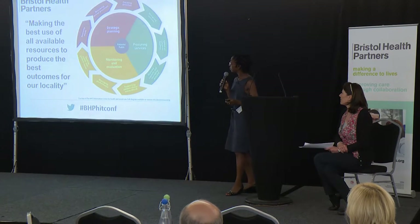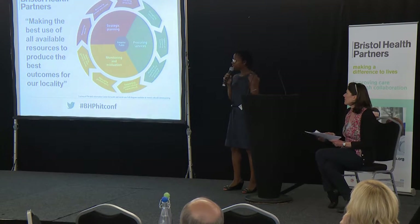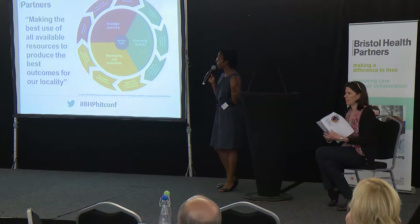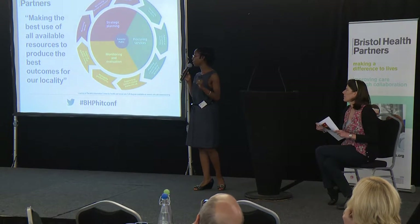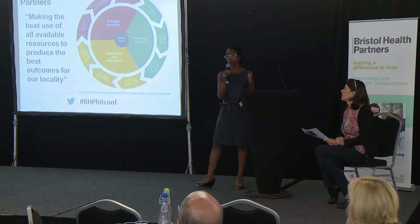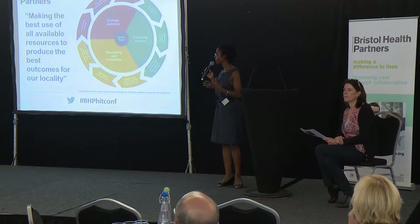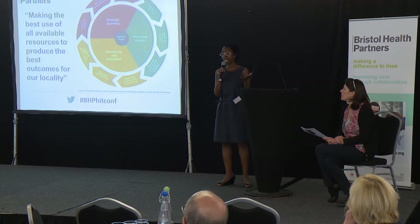So, what is commissioning? What's the definition? This is a definition that government have come up with, and it's basically making the best use of all available resources to produce the best outcomes for our locality. It sort of links the amount of resources we've got — both money, people, intelligence, and everything else — to look at getting the best outcomes for an area.